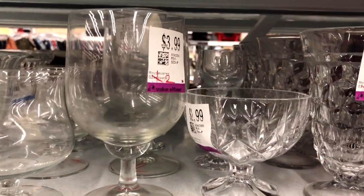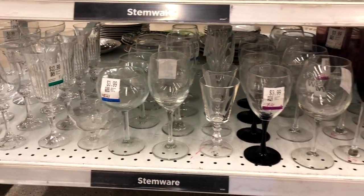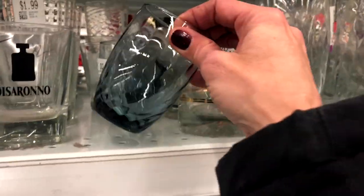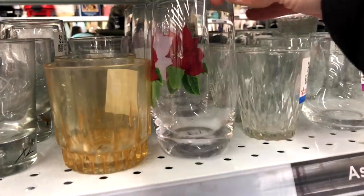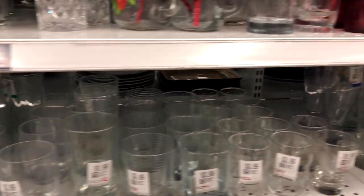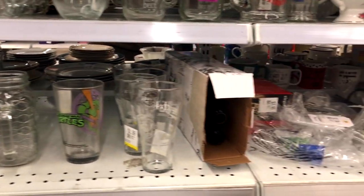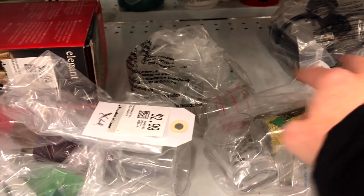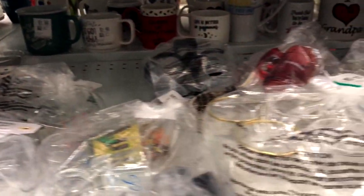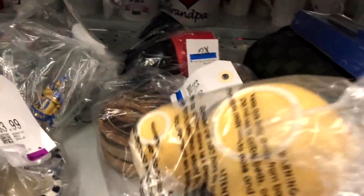Let's see if there is any vintage glassware in here that we have to have. Lots of clear glass — not really seeing anything that I've got to have. Some little Mickey Mouse dishes here, but these are modern.